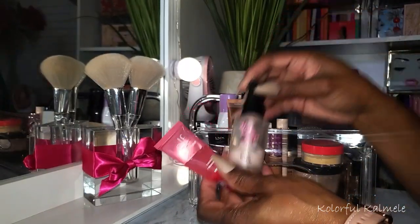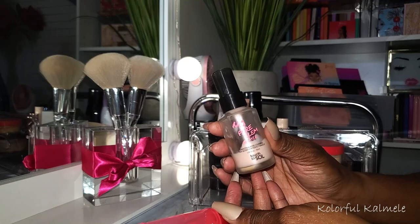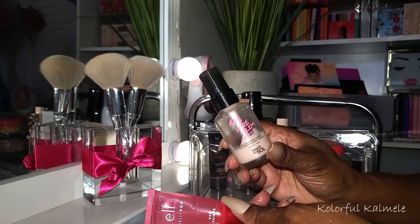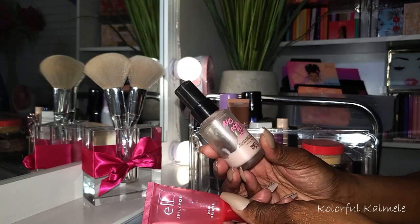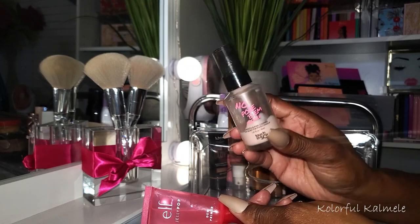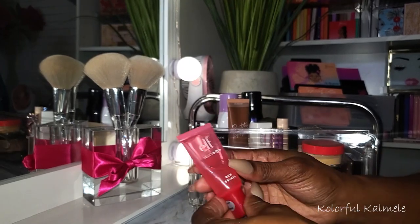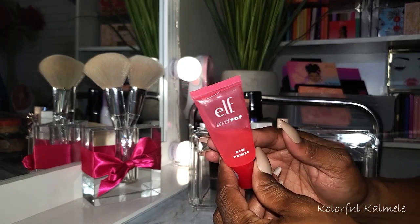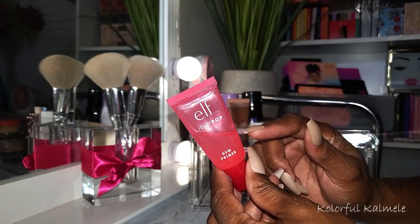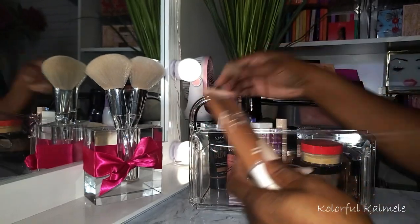For primers I chose two. I have the No Problem from Touch and Soul - I really love this stuff. I'm almost used it all up and I might keep it just to finish it up. It's very nice for blurring out your skin and filling in your pores. I also chose the ELF Jelly Pop Dew Primer - it really helps your foundation adhere to your face and stay in place all day. It's not too sticky but just sticky enough to hold your makeup in place.